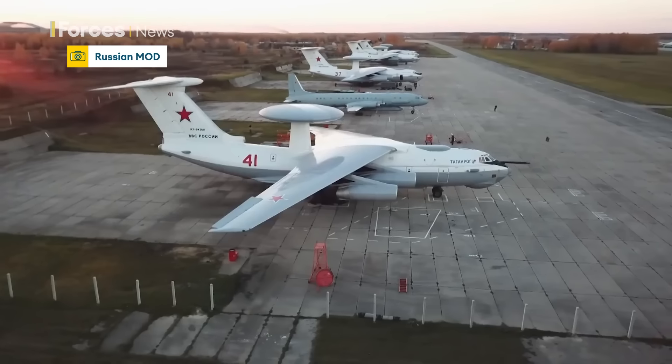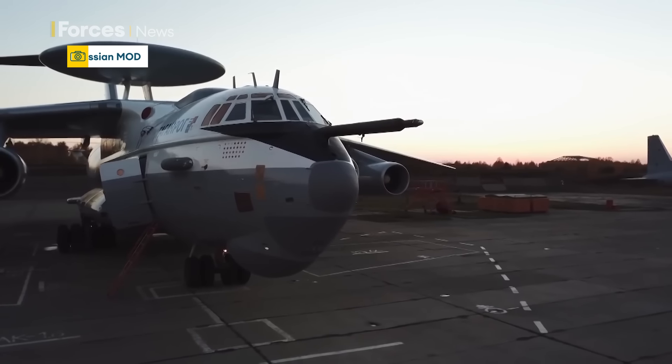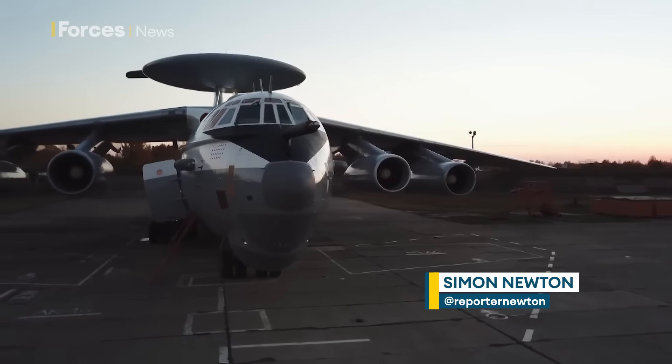Known to the Russians as the Beriev A-50 Schmel, or Bumblebee, NATO calls it the Mainstay. The A-50 is Russia's airborne early warning aircraft, their version of the American E-3 AWACS, and is based on the Ilyushin IL-76 transport plane.